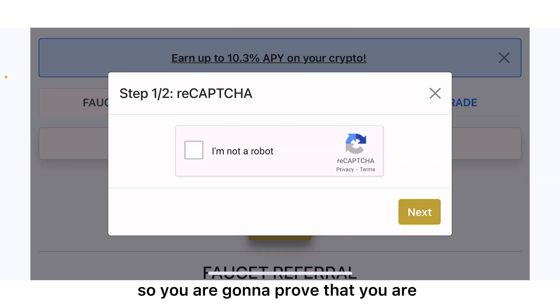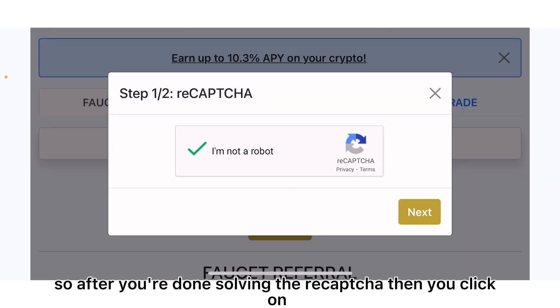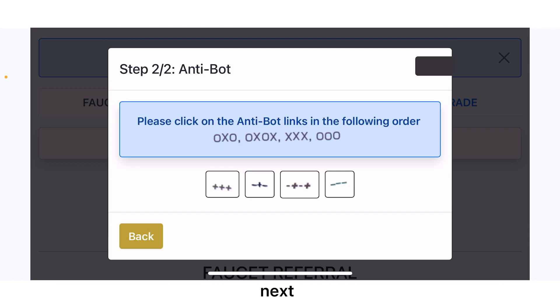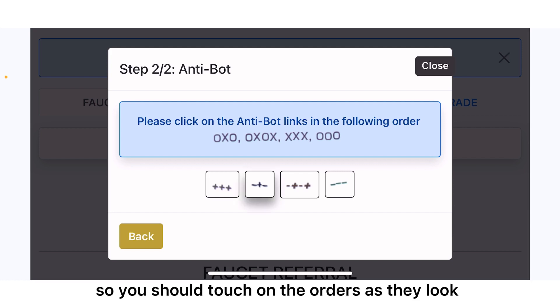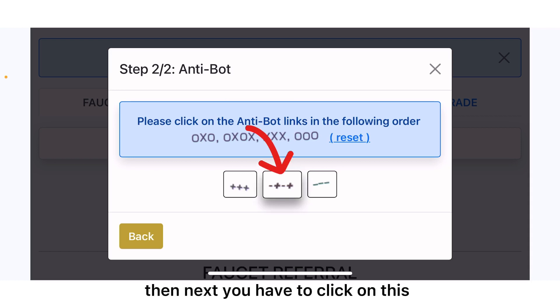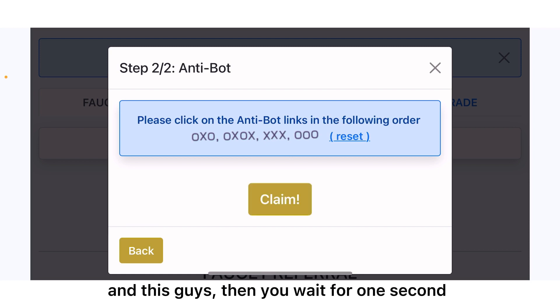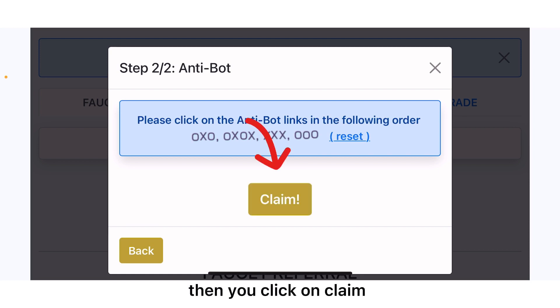You are going to prove that you're not a robot by solving the reCAPTCHA. After you're done solving the reCAPTCHA, click on next to complete the anti-bot challenge. You should touch on the images as they appear — click on this one first, then the next, then this one and this one, then wait one second and click on claim.